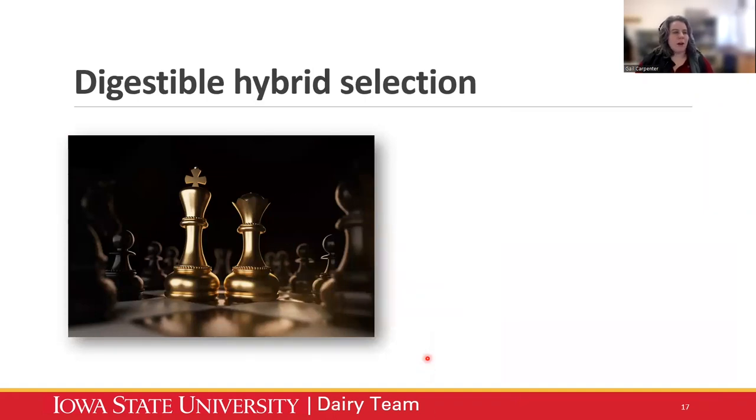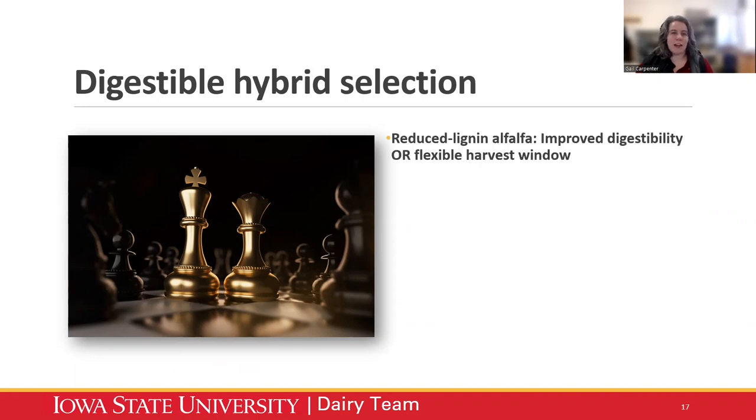Let's think about some alternative hybrids for alfalfa and corn silage in particular. You've heard corn silage and alfalfa called the king and queen of forages. We've made a lot of advancements recently in terms of digestibility with particular hybrids that are more digestible and have more fiber availability. Reduced lignin alfalfa can be a great addition to a lot of forage programs. The benefit comes more from the flexible harvest window — you can stay on the same cutting schedule and get the benefit of lower lignin and improved digestibility, but you also won't sacrifice quality if you let it mature a little bit more.